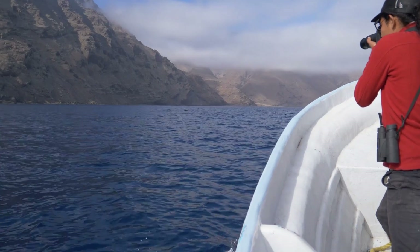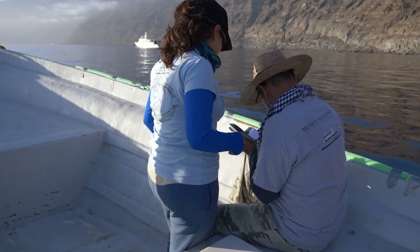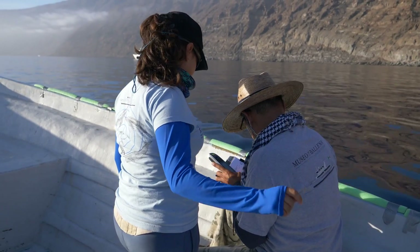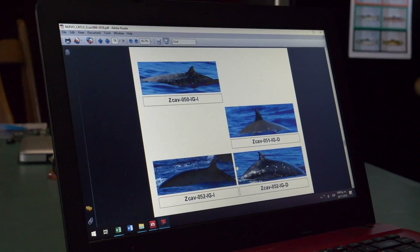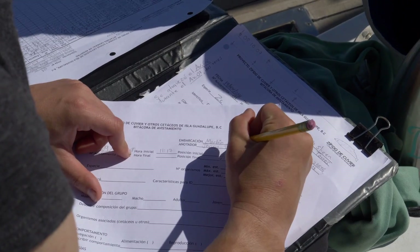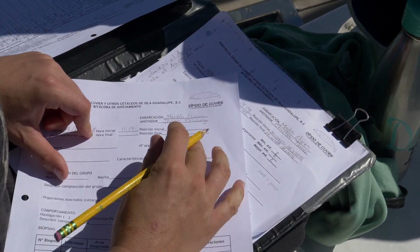The different techniques applied in the expedition to Isla Guadalupe include photo-identification, a basic technique to study cetaceans in which we take photographs of the dorsal fin — it is like obtaining a digital fingerprint of each individual. With this we can obtain a lot of information. The catalogue currently has 70 individuals.